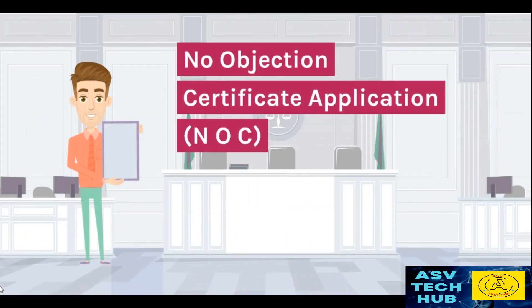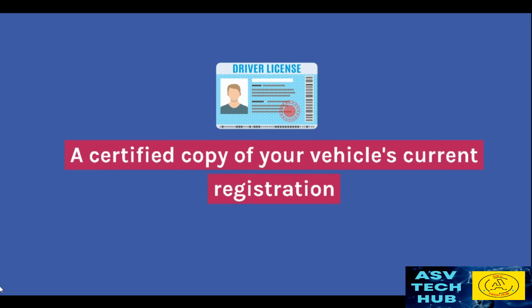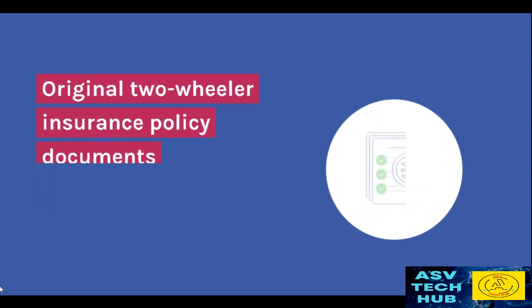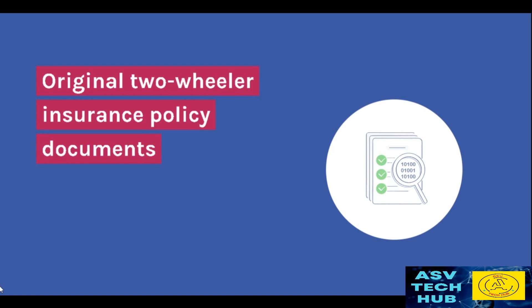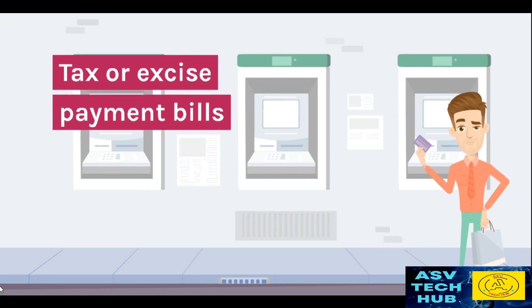No Objection Certificate application, NOC. A certified copy of your vehicle's current registration. Original two-wheeler insurance policy documents. Tax or Excise Payment Bills.